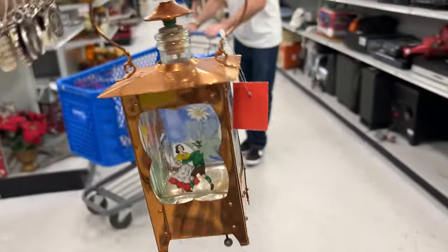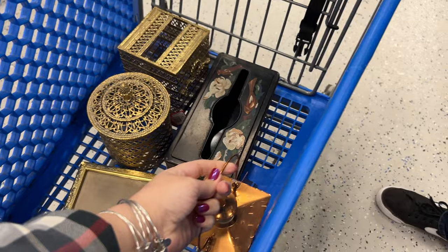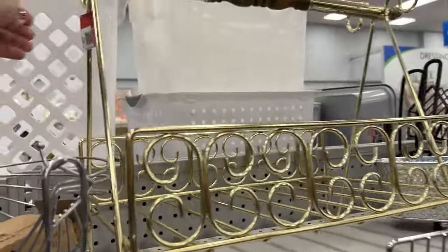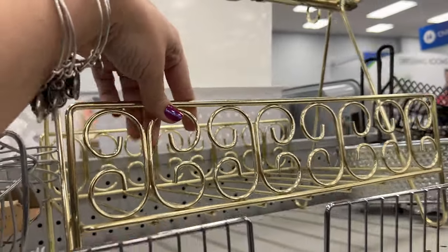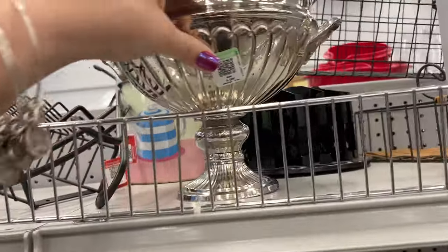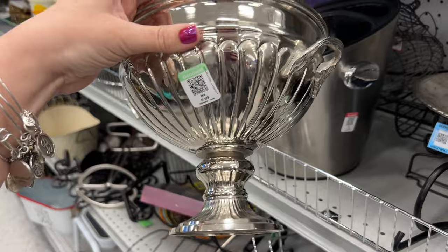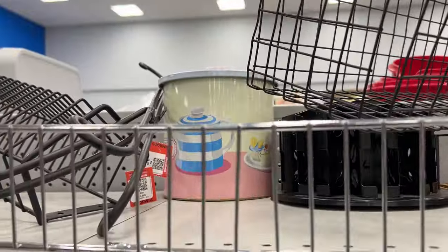Look at this — it's a decanter. There's a lantern too, that's pretty neat. Very cool mid-century — either a record holder or maybe a magazine rack. Oh I like this, $6.99. It's not silver plated but I love that.